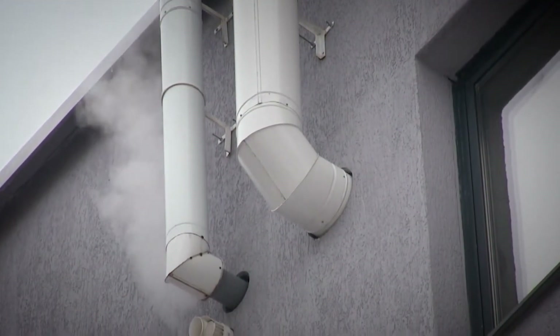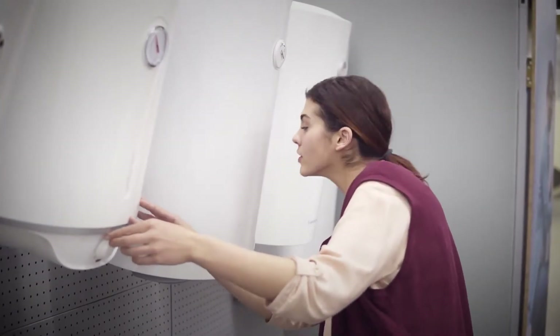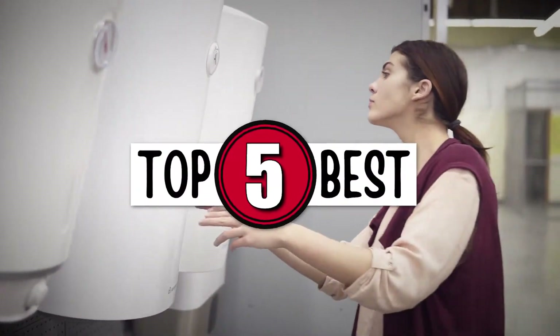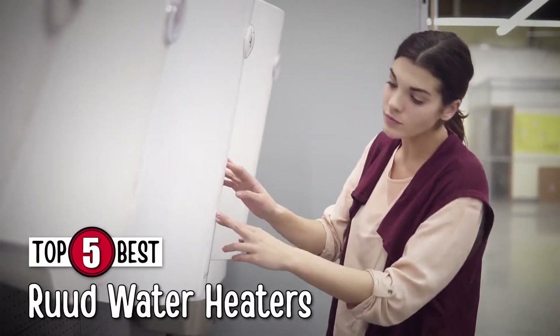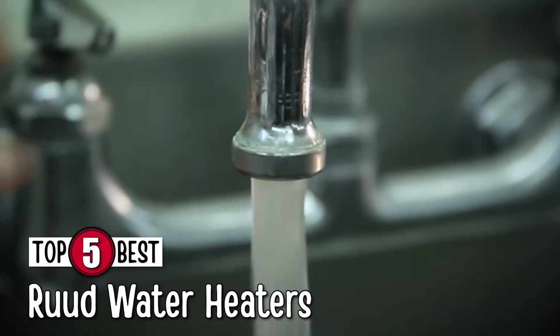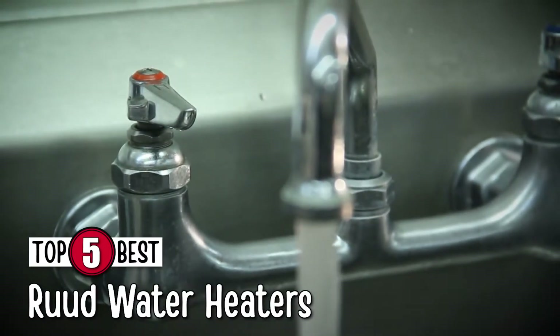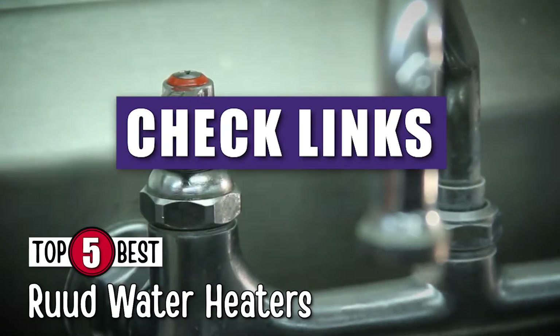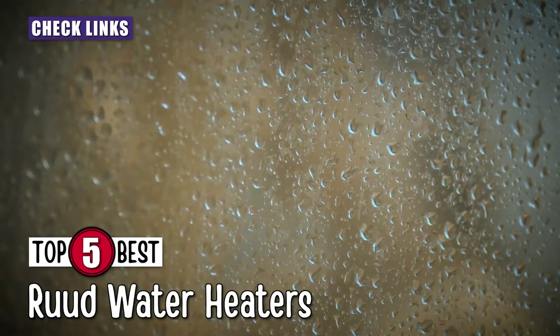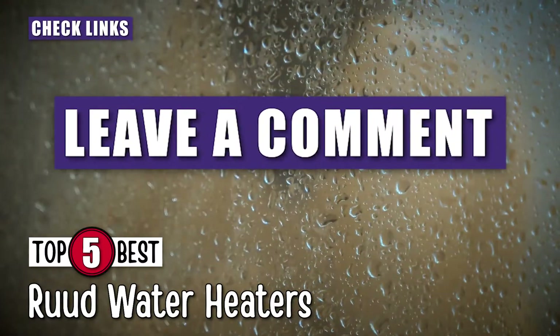There are a number of options on the market which makes it difficult to choose the best one. In this video, we compiled a list of the five best Rude water heaters on the market today. Be sure to watch till the end for our best recommendation. If you want more information or updated pricing on the products mentioned here, check out the links in the description below. If you have another product you'd like us to review, let us know by leaving a comment down below.